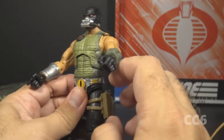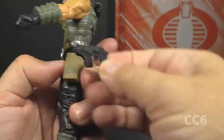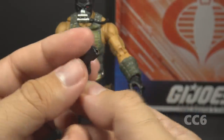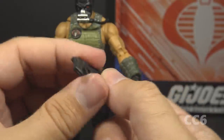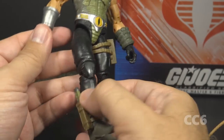Croc Master has a left-side holster, suggesting he is left-handed. The vintage figure also had a left-side holster. On the Classified figure, though, the gun is removable. The gun is a revolver in black plastic, and it has a hole in the barrel for blast effects. The detail is pretty good — it looks like a hand cannon. I think Croc Master will let his reptiles do most of the fighting for him.